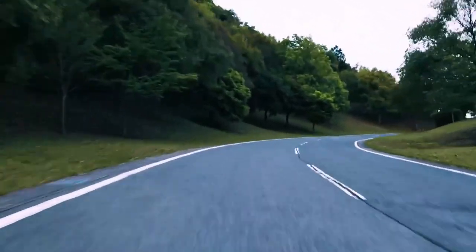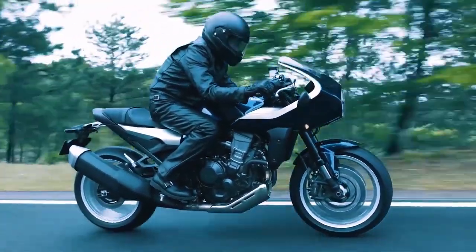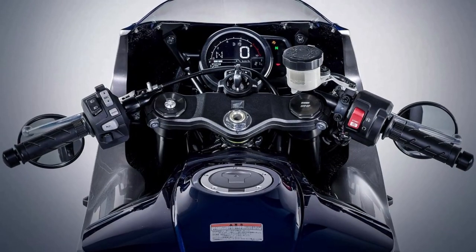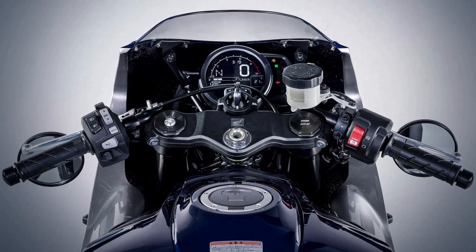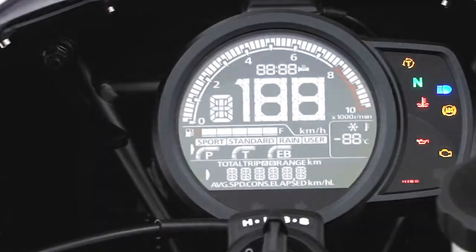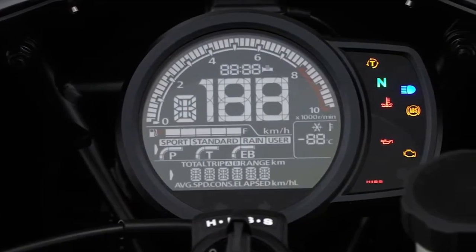The Honda Hawk 11 is powered by a 1082cc liquid-cooled parallel twin engine based on the CRF1100L Africa Twin. Many electronically controlled devices support a comfortable and safe ride, such as throttle-by-wire and Honda Selectable Torque Control, as well as four riding modes.